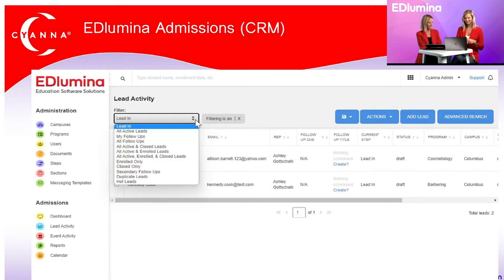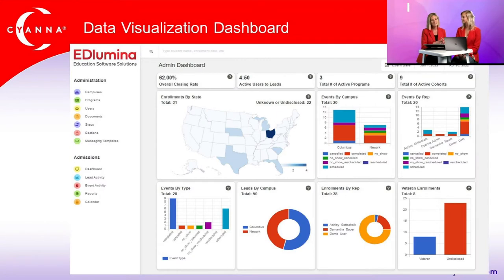We noticed some unfamiliar emails as people registered, so I wanted to give a quick overview of Illumina, our education platform. First, we have Illumina Admissions, our CRM, where leads come in directly from your website, can be added manually, and you can communicate, build documents, use e-signatures, and collect payments — everything from lead to enroll. We also have a data visualization dashboard for a quick visual overview of your enrollments, where they're coming from, and how your reps are doing.